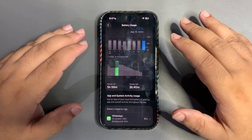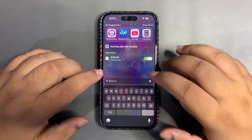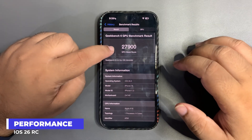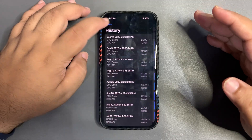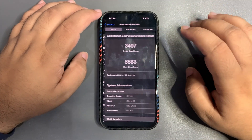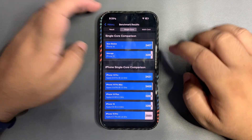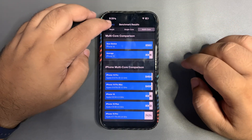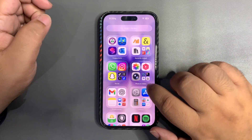Now I want to talk about the Geekbench scores. The GPU Metal score I got is 27,900, which is higher than the average — that's decent. For the CPU benchmark, I got 3,407 on single-core and 8,583 on multi-core. Both single-core and multi-core are higher than the average, so on-paper scores are decent.